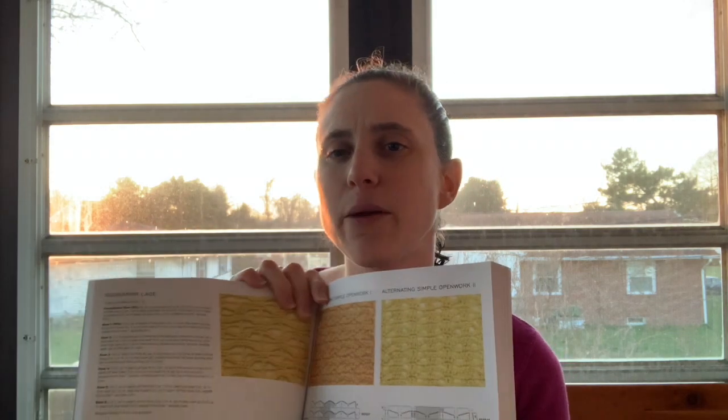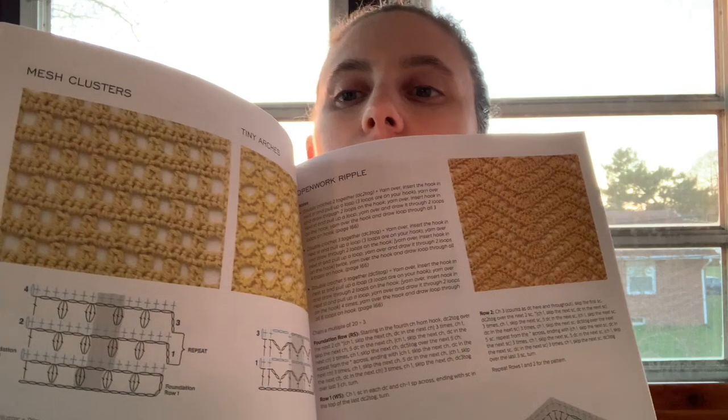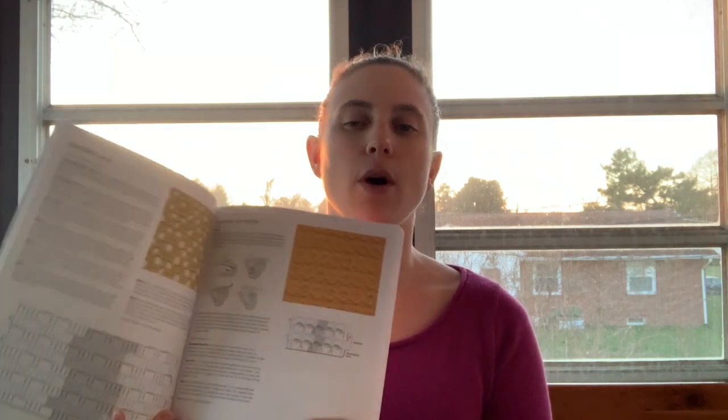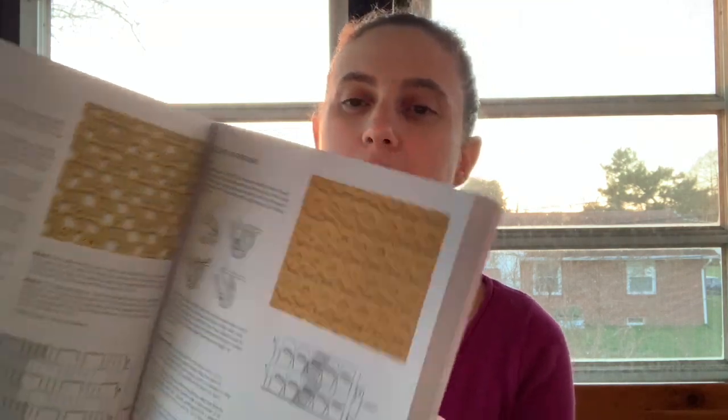I do like a lot of it. I was thinking about designing a winter cardigan, so I don't think I'm going to be able to find too many stitches in this book for that. But there are some really cool lacy ones — like that one, that's really pretty — that would make a really nice summer anything: summer shirt, swimsuit cover, kimono. This is definitely different stitches, so I like this one.